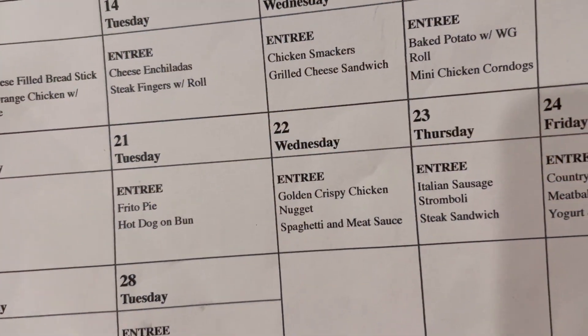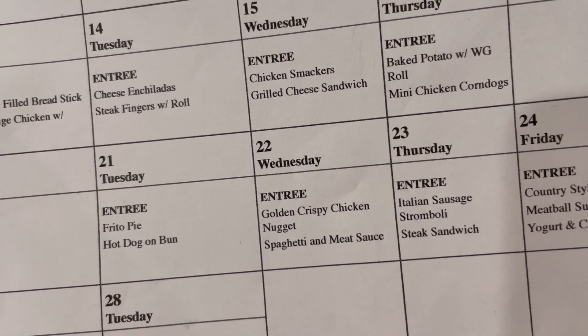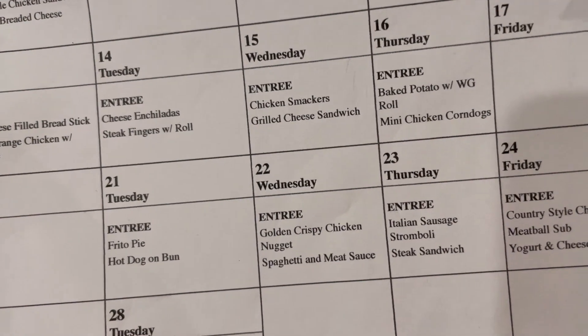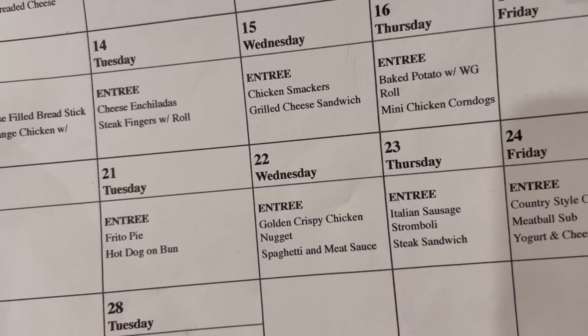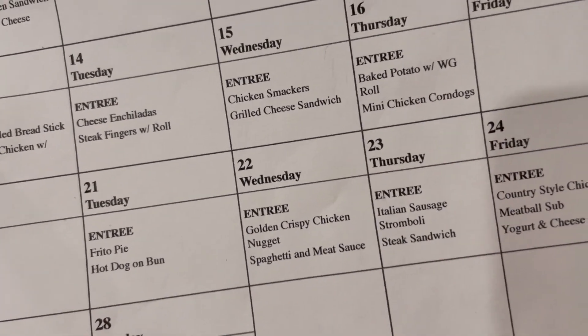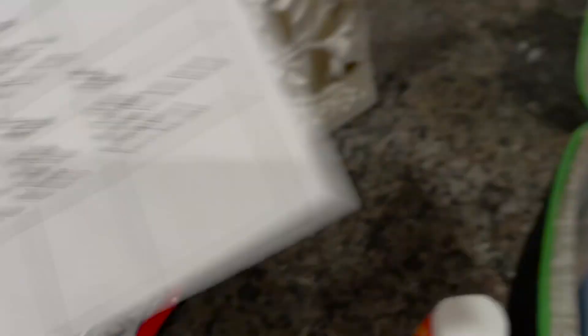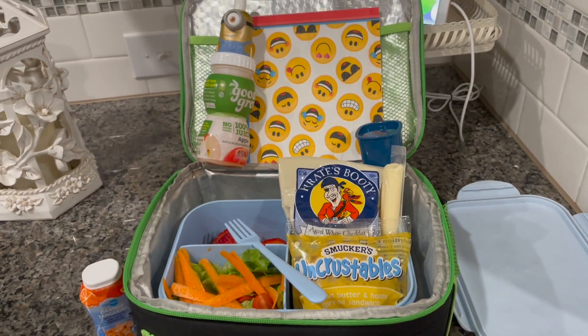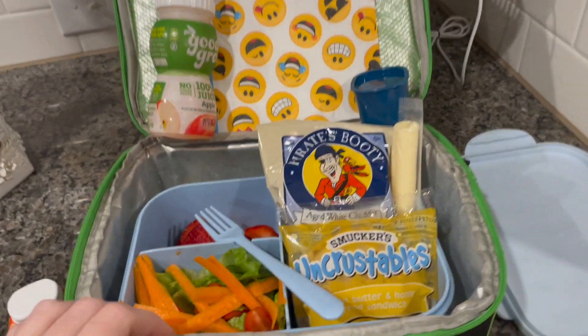Happy Wednesday! It's February 22nd. On the school menu today they have chicken nuggets and spaghetti and meat sauce. If you've been here for a minute, you know Ryan does not like to get lunch on chicken nugget day because all the kids go crazy for nuggets — they call it a 'chicken nugget breakdown' in the cafeteria. So we are packing his lunch.